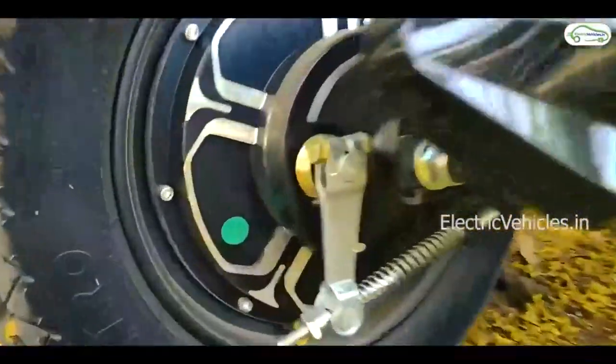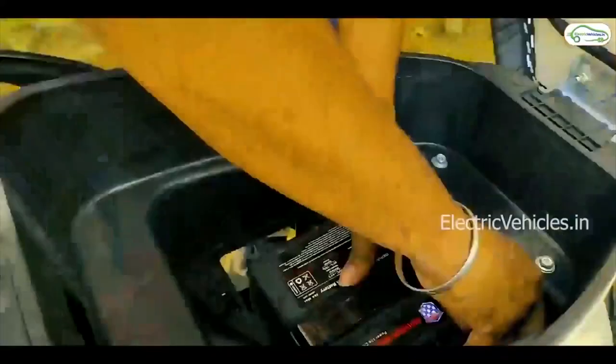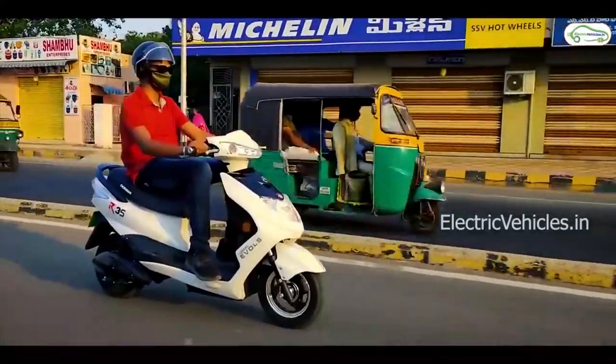The motor capacity is 250W. The battery capacity is 1.34kWh lithium-ion which is detachable. It can be charged in 3.5 hours. The actual room price of Okinawa R35 is Rs.60,000.